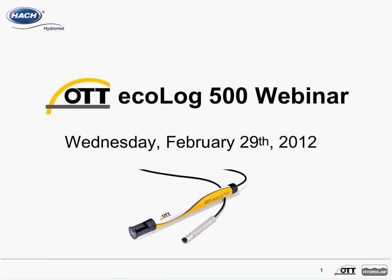Hello, and welcome to this OTT Ecolog 500 webinar. I'm Christelle Valentine, OTT Product Manager for the Ecolog 500, which is a self-contained system that measures water level and temperature, stores the data to a built-in data logger, and also provides remote transmission using GTRS GSM.